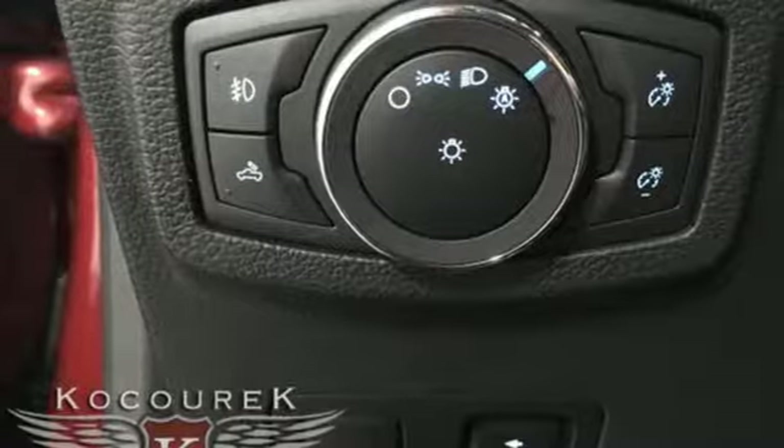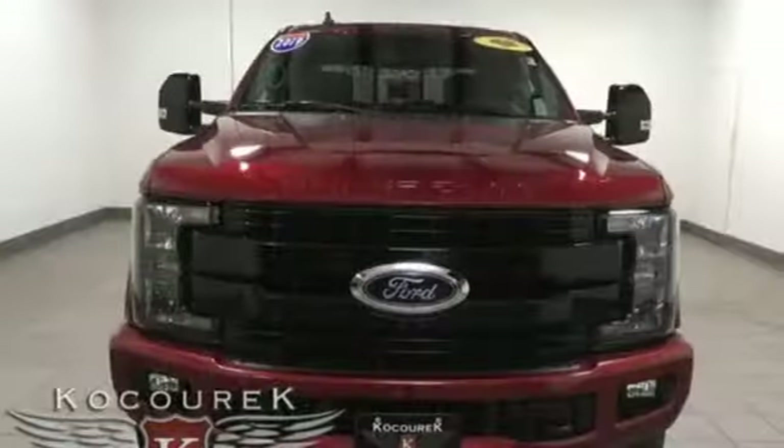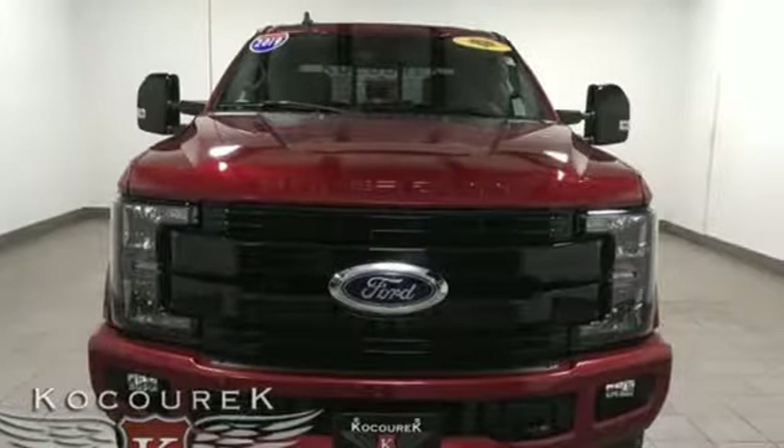V8 engine. Trailer hitch receiver. Electronic shift on the fly. And front heated and ventilated leather bucket seats. Experience it for yourself today.